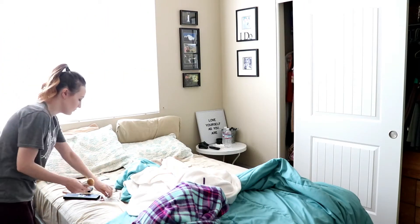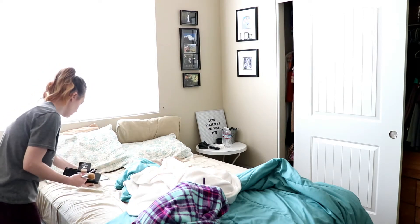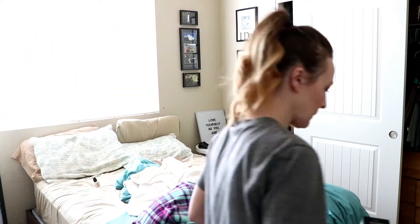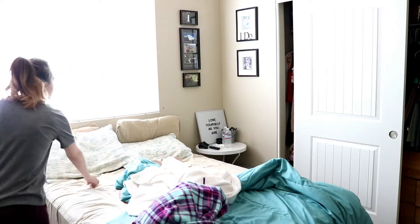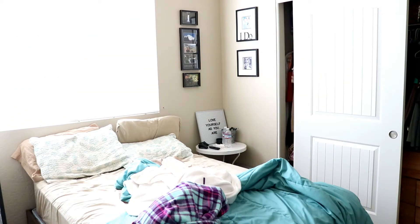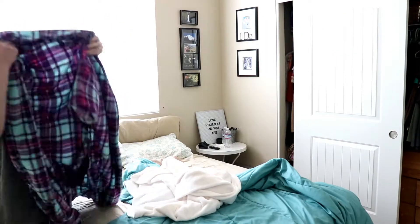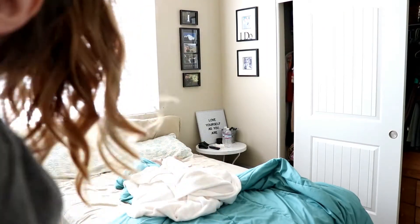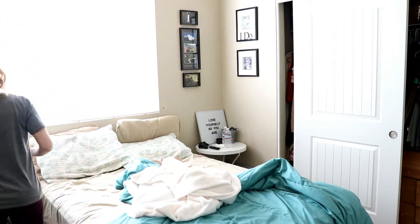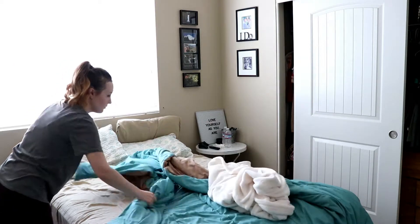Hey everyone, welcome back to my channel for another clean with me. Today I am starting off in my bedroom and I am just cleaning up my makeup because I just finished doing my makeup, and then I'm just going to go ahead and link it on my bed.